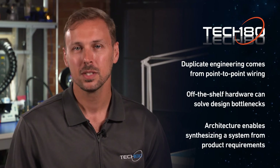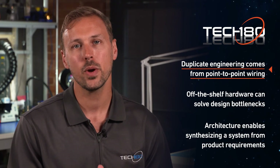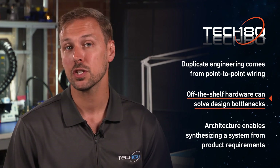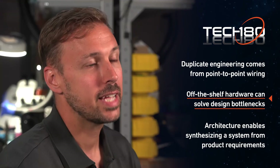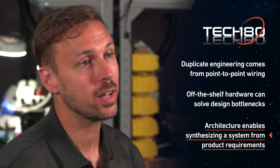To recap: most of the duplicate engineering going into each one of your test systems comes from the point-to-point wiring and customization you're doing, largely because there are no off-the-shelf components to implement the I/O types that you need. Tech 180 and its partners have created a comprehensive architecture of standard component libraries that will allow you to synthesize a test system design directly from the product requirements. For more information, please visit Tech 180, and don't forget to watch the next video.